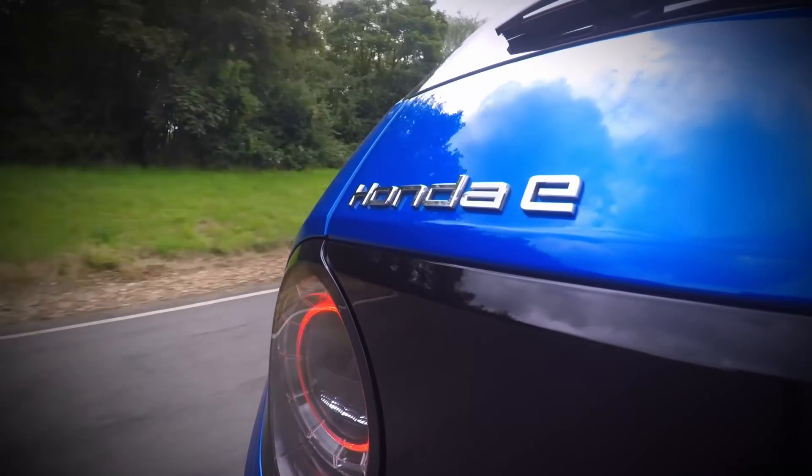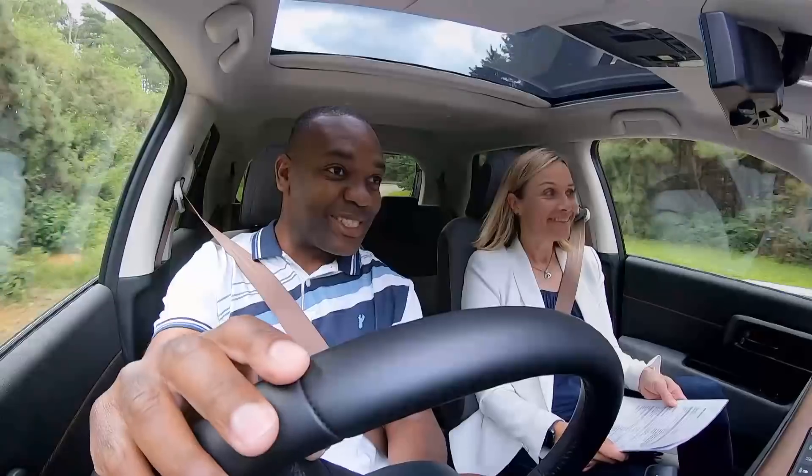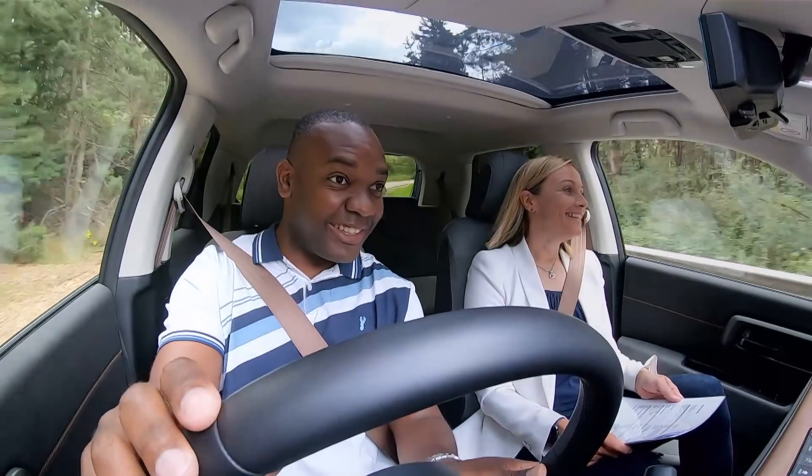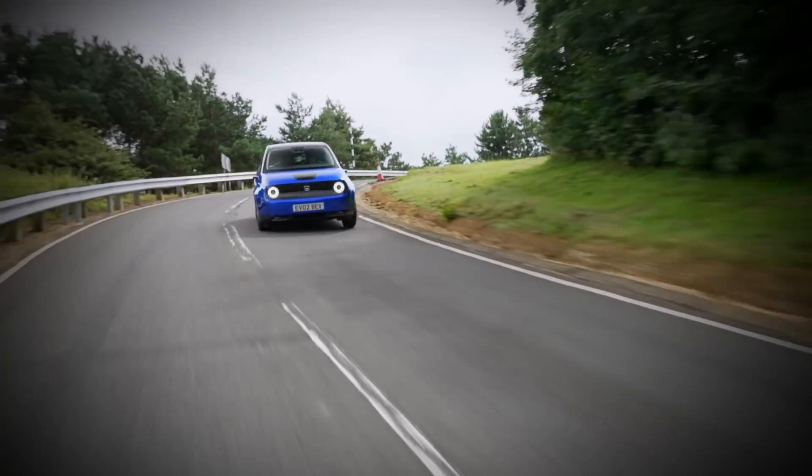I am so excited about this car. Do you love the way it looks? I love the way it looks. It's so much fun as well — the steering is so direct, it's really responsive. Rear-wheel drive as well. How cool is that? Proper driver's car.